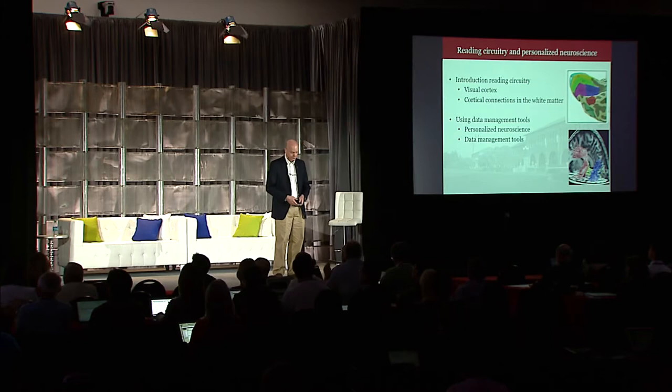I'm particularly interested in how healthy kids learn how to read, and there are quite a number of cases in which folks who are otherwise really healthy, smart, capable, and motivated just can't pick up the skill of reading. Figuring that out sooner, we can help those kids compensate for the lack of ability to read with tools and technologies. If we catch it early enough, it can be quite helpful.